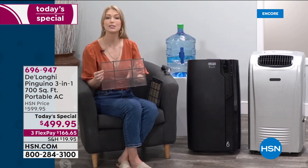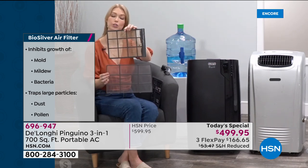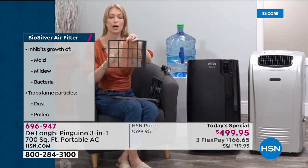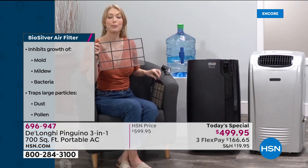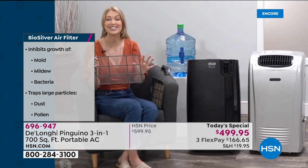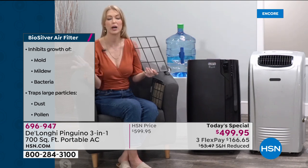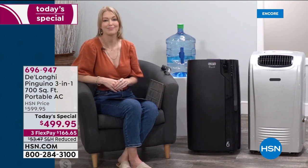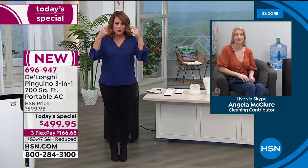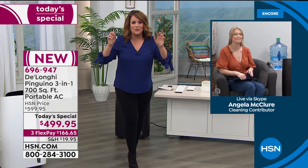The BioSilver technology: DeLonghi has embedded it into the filter, where it inhibits the growth of mold, mildew, and bacteria. Here's a filter from a different unit — you can see how it builds up with hot humid air going through it. With the BioSilver filter, you can breathe easier knowing the air is going through a clean filter, and there's much less maintenance. You can maybe wipe it down seasonally, that's it.